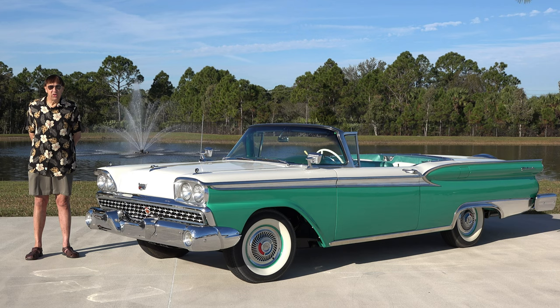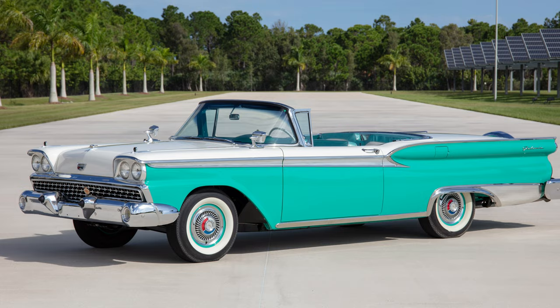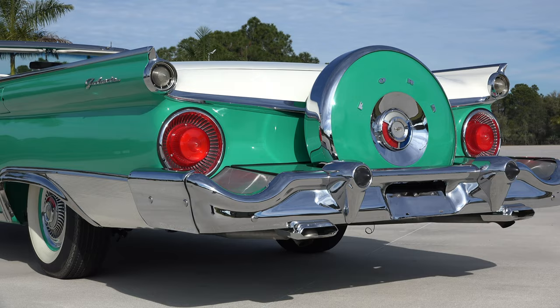This car has been frame-off restored by Jerry Miller from Springdale, Arkansas. He's very well known in the Ford retractable community. Jerry Miller has been restoring 1957 to 1959 Fords for the past 45-plus years. This vehicle, as I would say, is a typical Jerry Miller restoration.